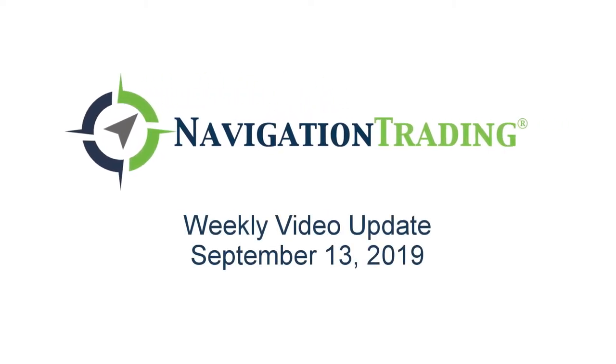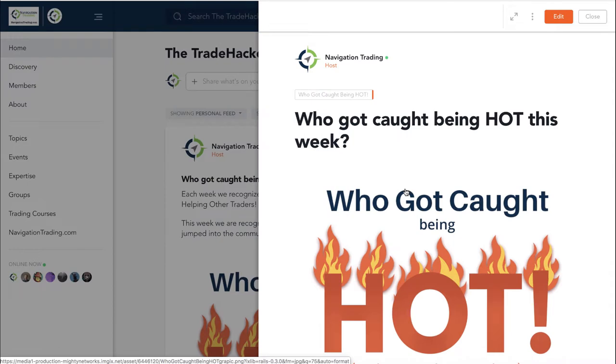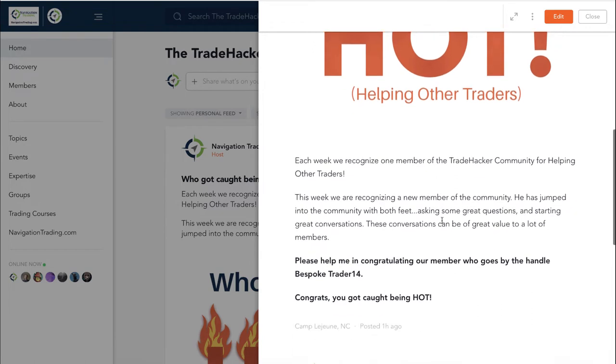Welcome to this week's video update. Today is Friday, September 13th. We're going to go over all the positions and all the trade alerts. But before we do, let's talk about who got caught being hot in the community this week. This week goes to a new member with the handle Bespoke Trader 14, who jumped in with two feet, asking a lot of questions and starting great conversations. Congrats, Bespoke — keep up the good work.